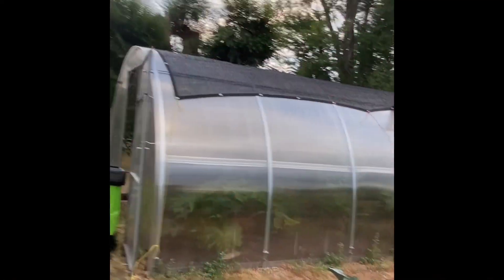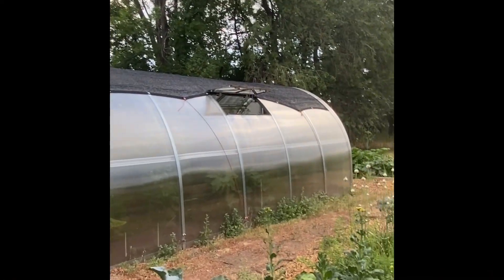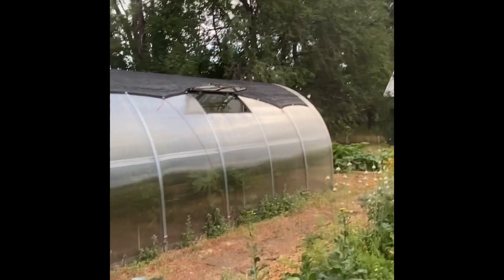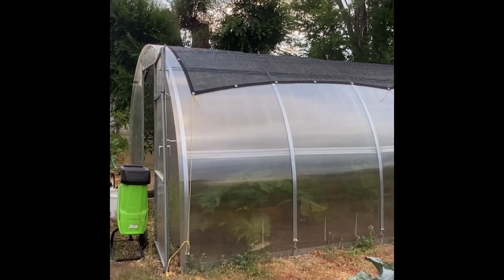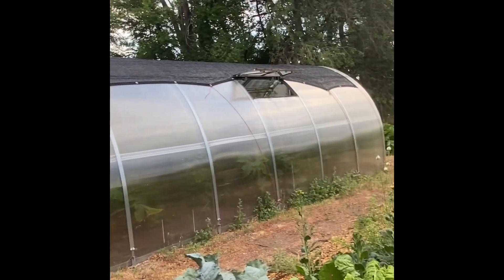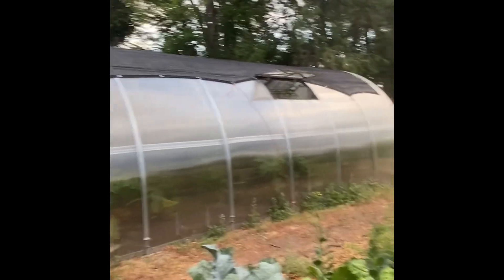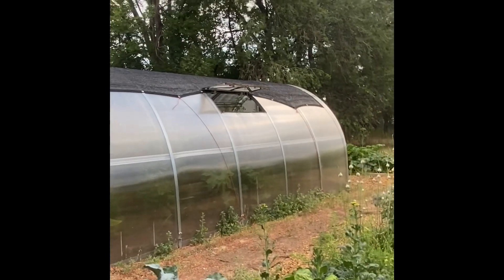We have an intern that's helping us here at the farmstead. She and Ben were able to get some shade cloth up on the greenhouse — that brings down the temp by 10 degrees at least, and that's really nice. I've been hand pollinating in the greenhouse and hoping for some success.